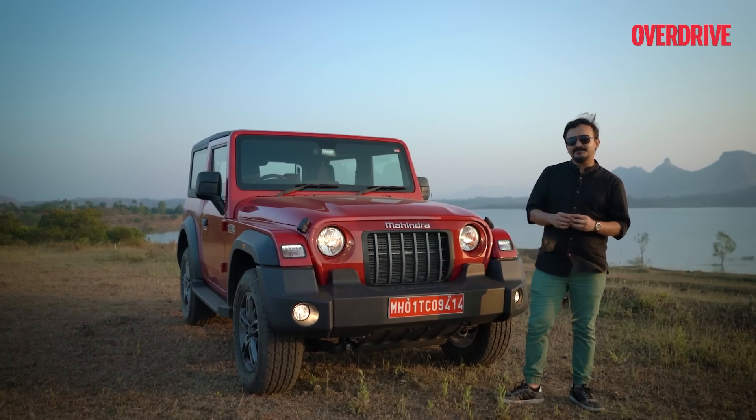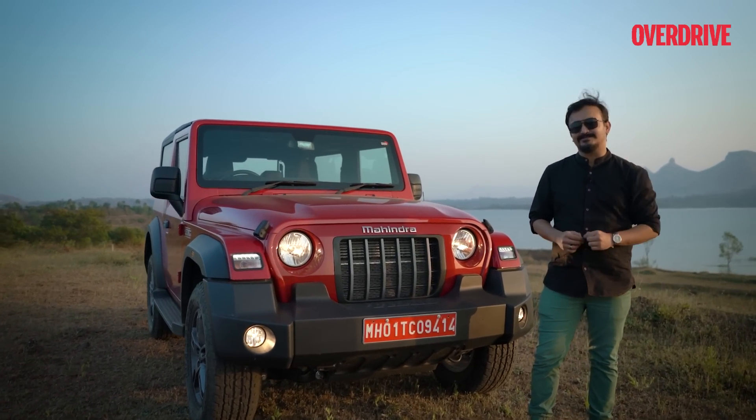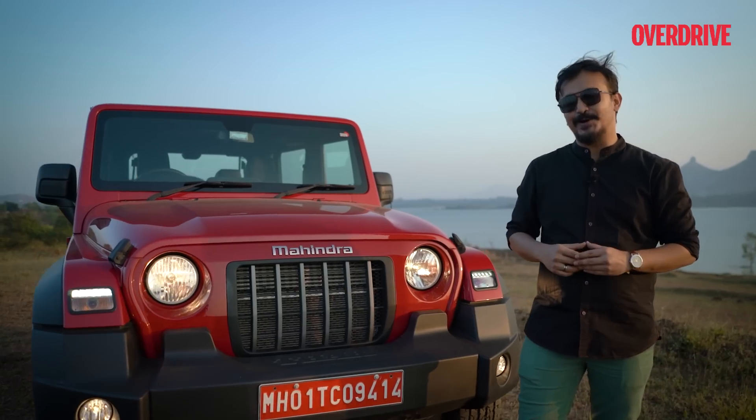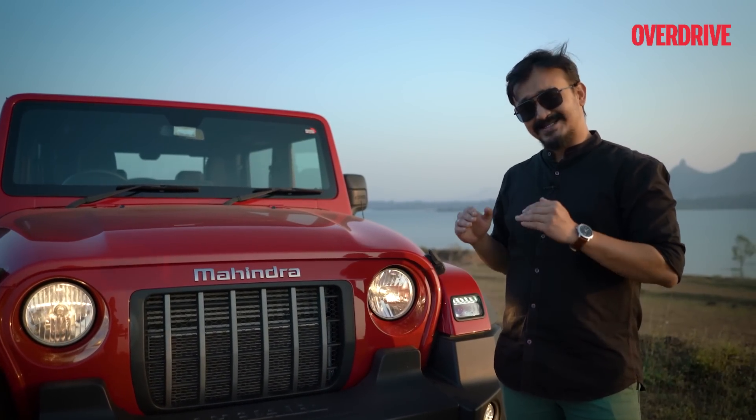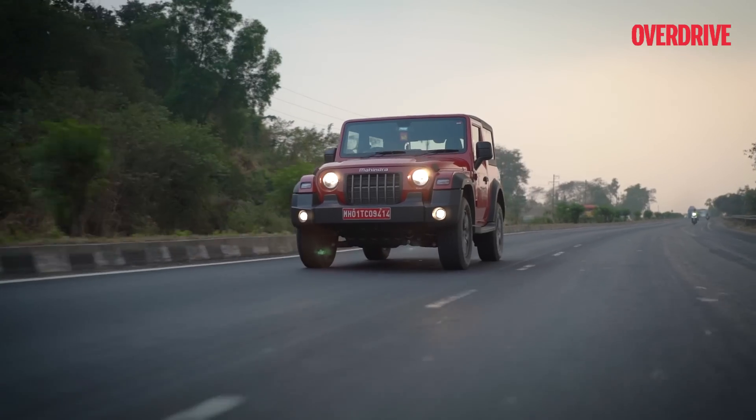But you see, weekend trips like these are short and sweet and the week that's ahead of us is going to be the long one. Which I'm sure the Thar is going to take on with utter style and dominance.